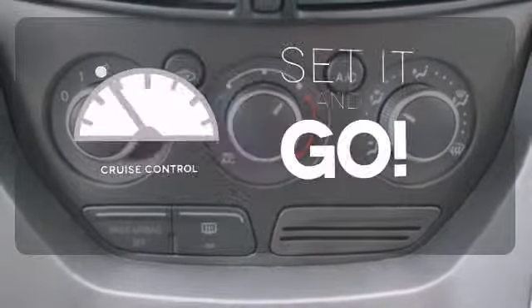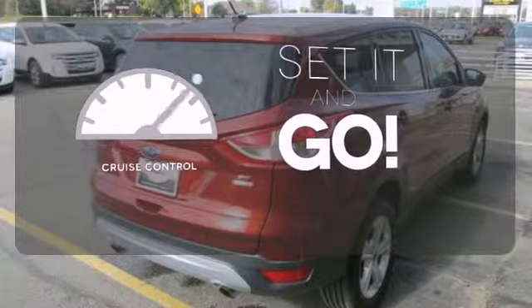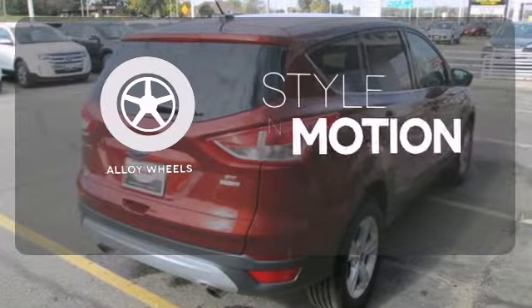The cruise control makes those long road trips much easier. The alloy wheels make this vehicle look sharp.